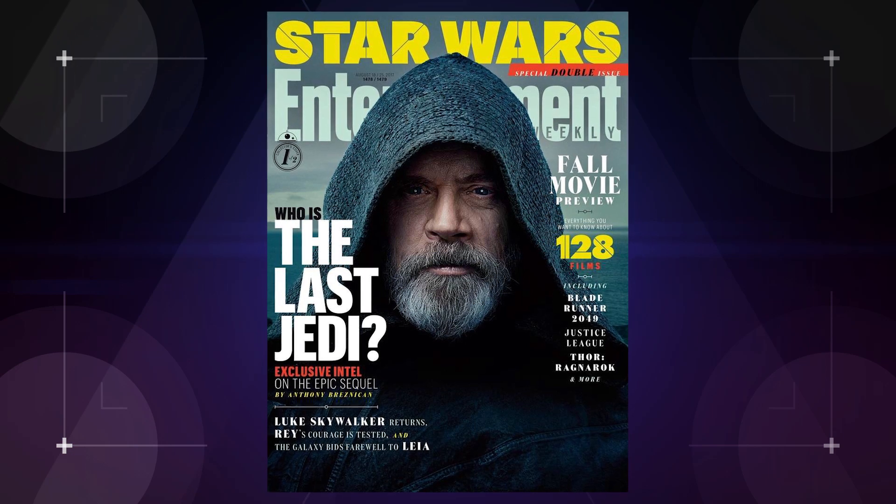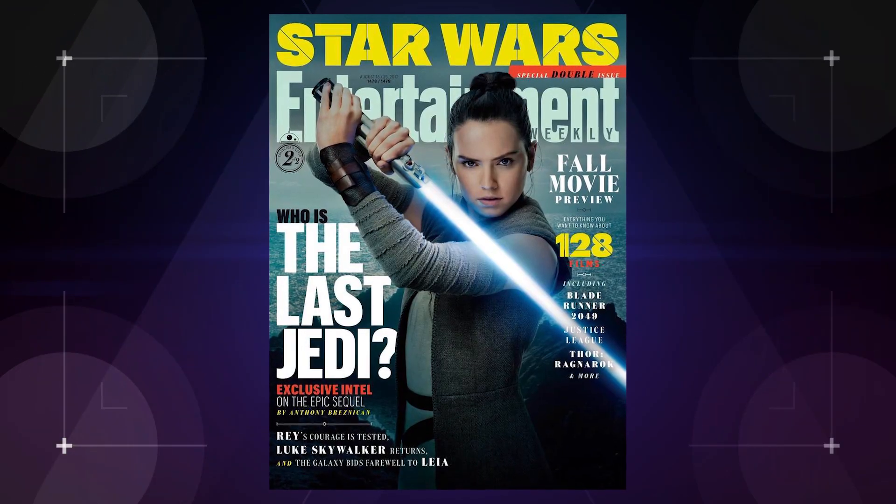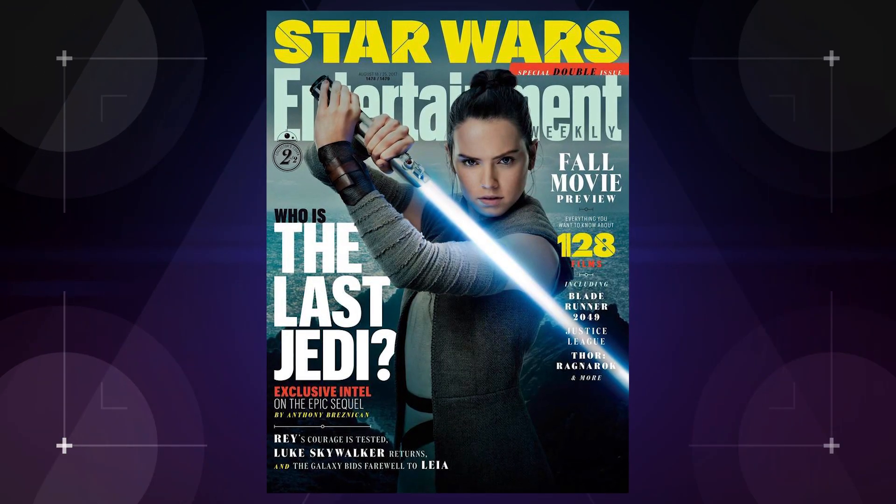As we continue to sift through Entertainment Weekly's The Last Jedi cover story, we're picking up on some new info about the flick, as well as some hidden details on Snoke's bodyguards and how they could reveal some clues about him. Light spoilers ahead.